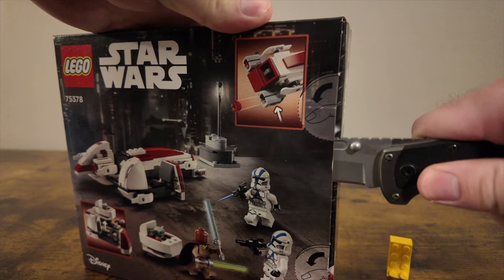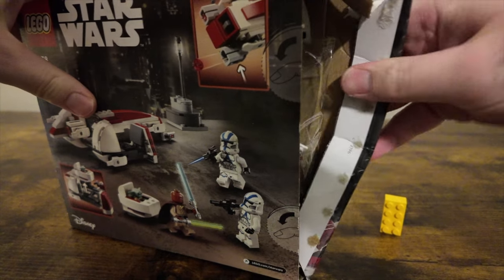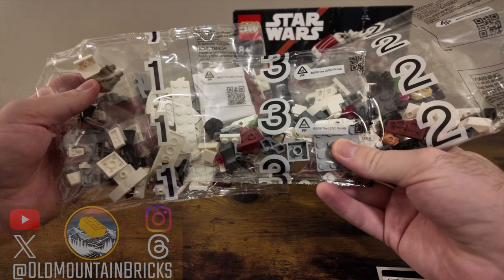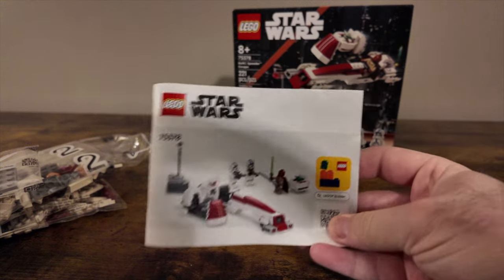As we cut into the box, we can see it is kind of the same shape as the recent battle packs we've been getting, so I guess you could army build with this if you really wanted to. It does contain three numbered bags, a small sticker sheet, and the instruction manual.